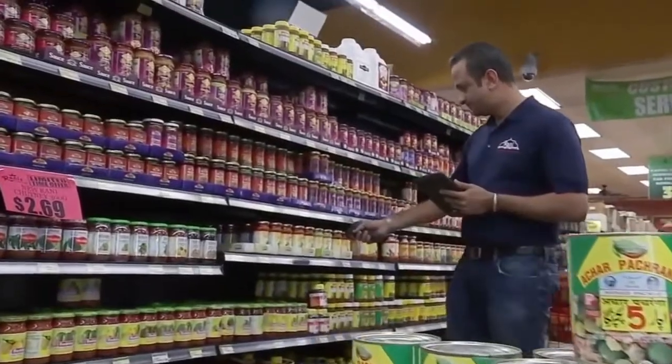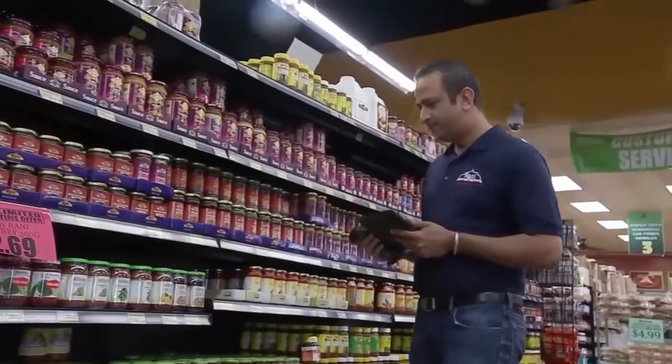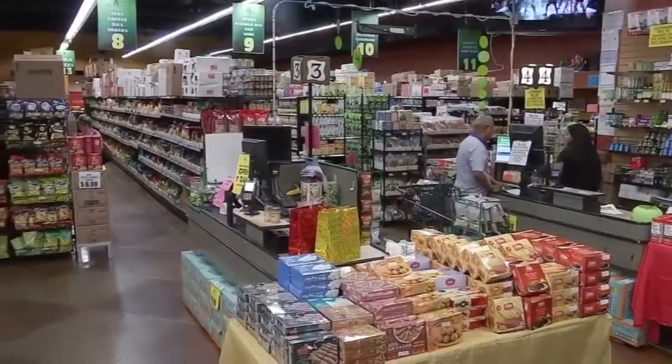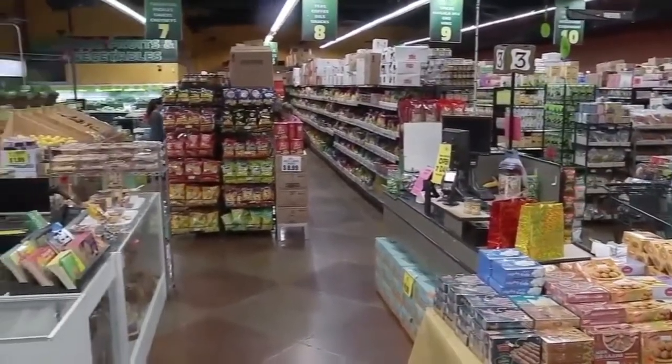Sunil Chander is no stranger to running a grocery store. His parents actually opened up the first Indian grocery store in Los Angeles in the late 70s, and so he kind of grew up in the business. He moved to Houston and opened Ronnie's World Foods nine years ago. This is kind of like their dream store.